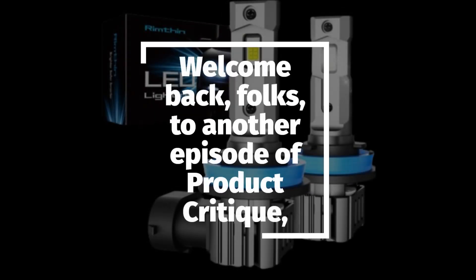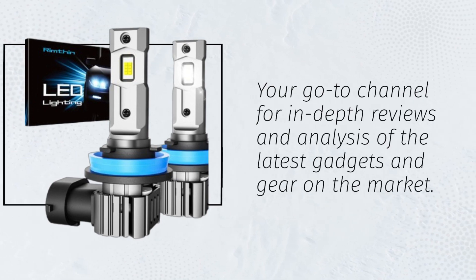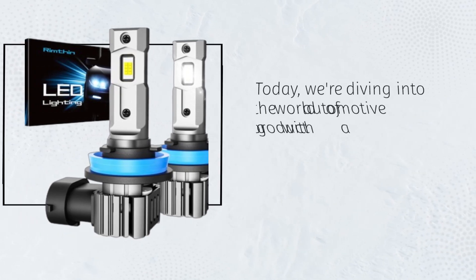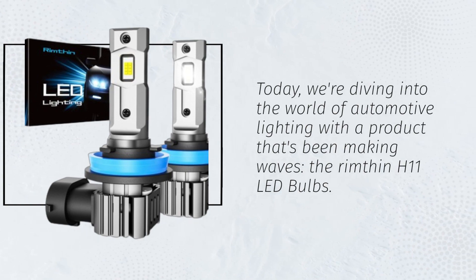Welcome back, folks, to another episode of Product Critique — your go-to channel for in-depth reviews and analysis of the latest gadgets and gear on the market. Today, we're diving into the world of automotive lighting with a product that's been making waves: the Rimfin H11 LED bulbs.